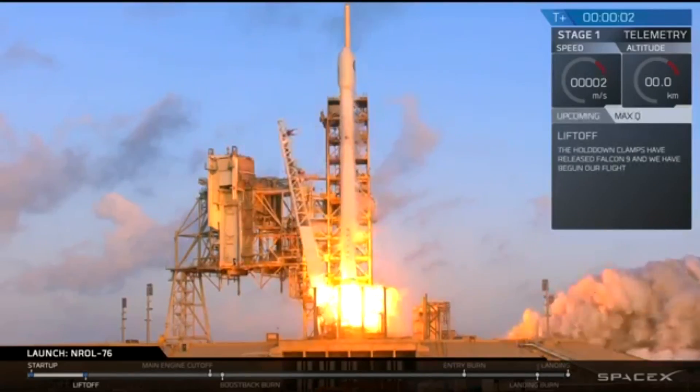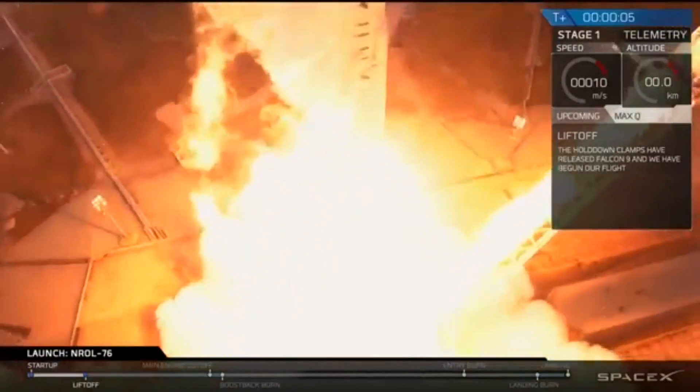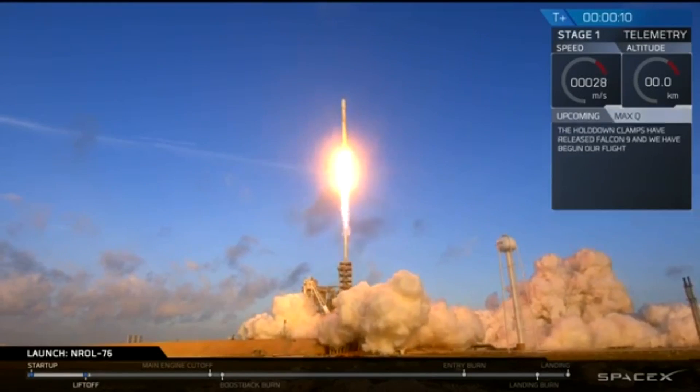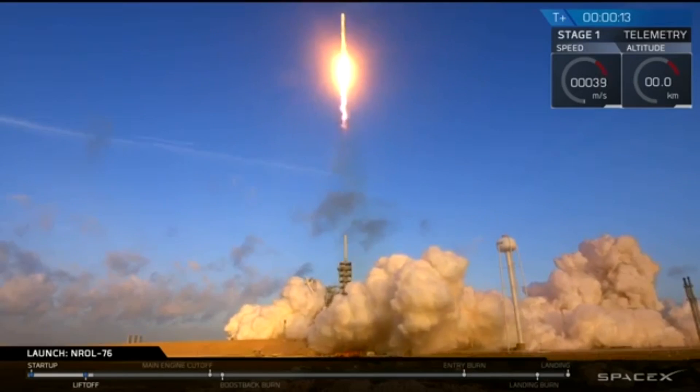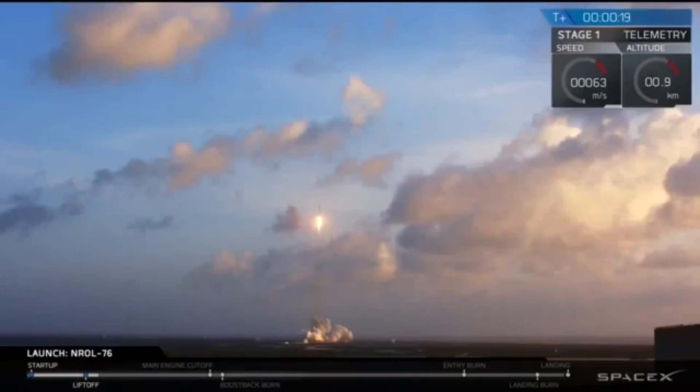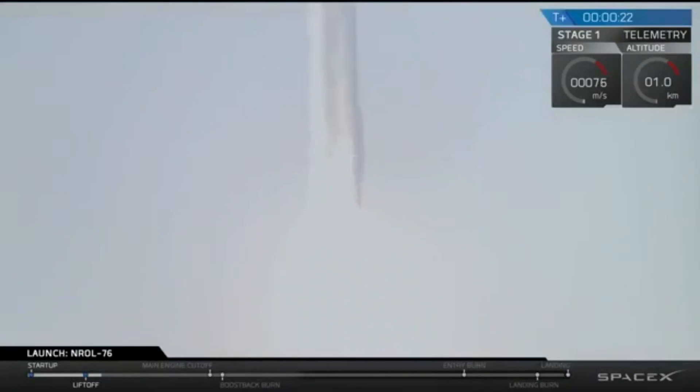And here's the SpaceX rocket lifting off, and already a change of camera position. I don't know if it's just me, but that looks very fake. I've already had five camera position changes, and I'd like to point out that we're at a kilometer high right now.